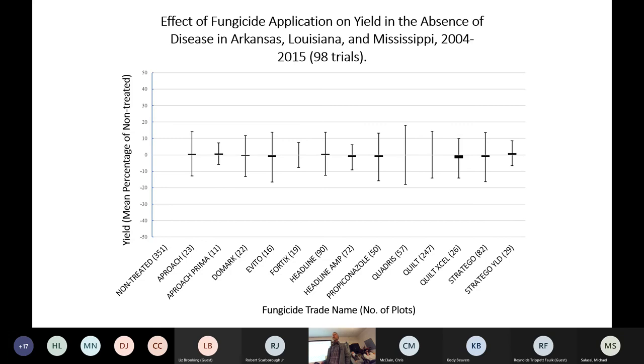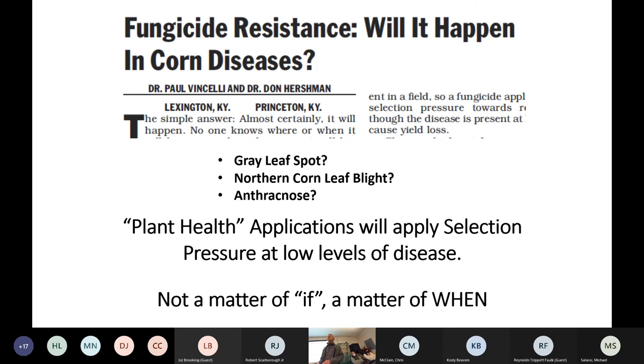Dr. Padgett, when I started in his program, we were doing a lot of research looking at the response of corn to fungicide applications in the absence of disease. We didn't see any significant variation from zero — if there was something there, we would have picked it up in this analysis. We also harvested stalks and determined stalk densities, and we didn't see any difference between non-treated and treated plots. This was done over multiple locations in the Mid-South and over many years — a lot of work went into it. I do not recommend applying fungicides to corn in the absence of disease.